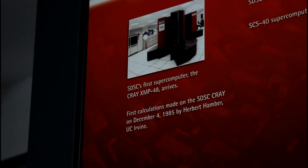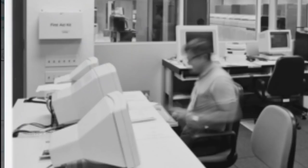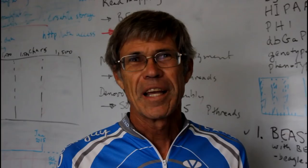When we started the center here, we had a Cray XMP48, which was one of six machines that were the fastest computers in the world, and that computer was about as fast as my iPhone and cost 14 million dollars.